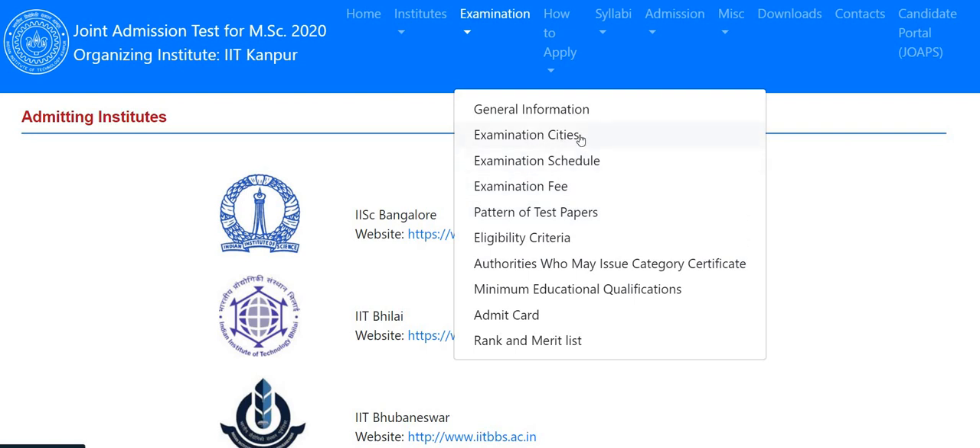You can find the nearest examination cities easily when you fill up the form. I will definitely make a form fill-up process video, which you will get within one or two days. Whoever needs help filling up the form can follow me for that. The last date for form fill-up is October 8th, so you have plenty of time.